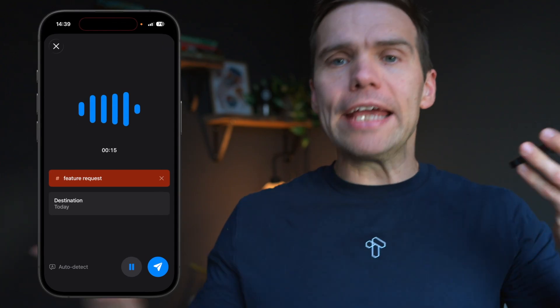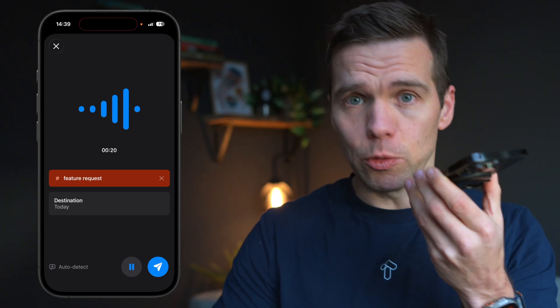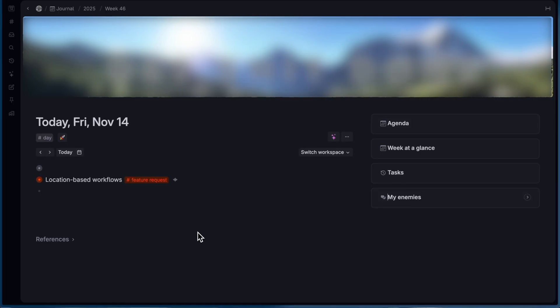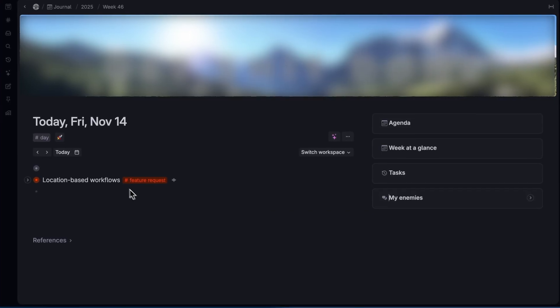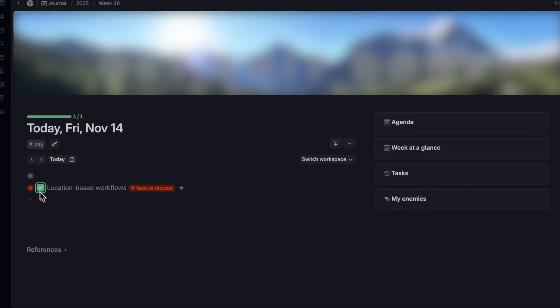So — idea for next feature: this is a feature request super tag — location based workflows. Basically, when I arrive home on Friday, start my weekly reflection voice memo, super tag automatically. By the time I get back to my office, everything that I capture is on my daily page, correctly tagged, linked to other knowledge, and exactly the way I want it processed. And I barely touched my phone — I barely looked at it.